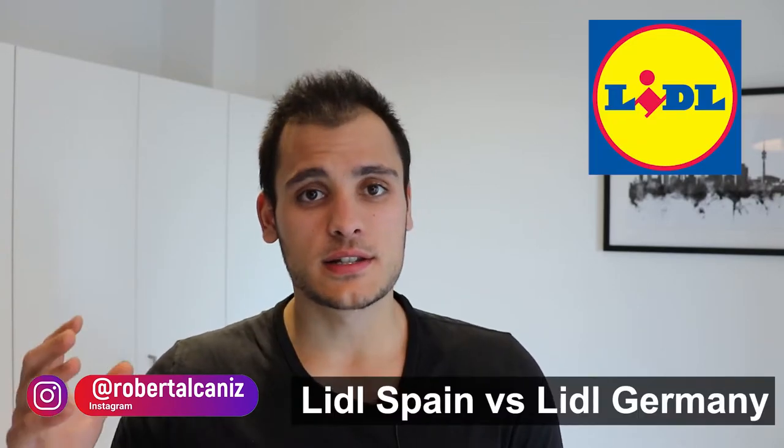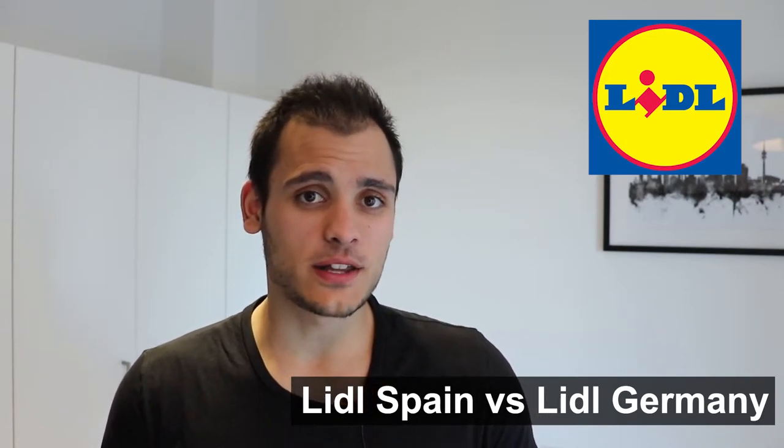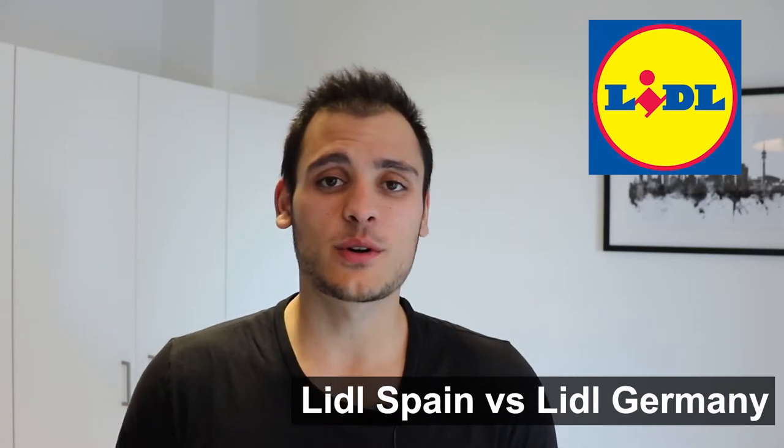Hello everyone, welcome to a new video. Today I will be comparing the prices of Lidl in Spain versus Lidl in Germany. I basically went to Lidl stores in Spain and also in Germany and wrote down the prices for different products. I always took the cheapest option available, which in some cases was the exact same product in both countries, but in others it was not, because Lidl offers several products common across countries but also country-specific ones.